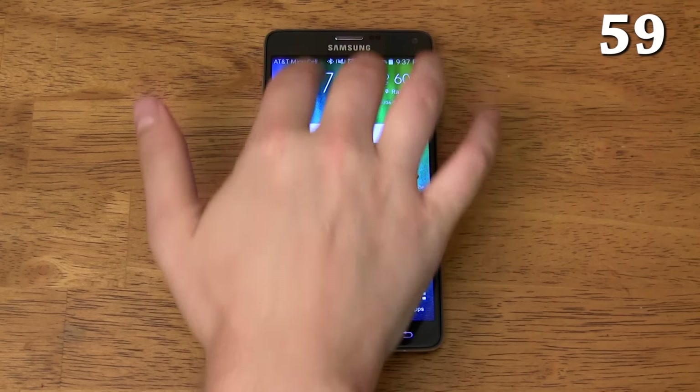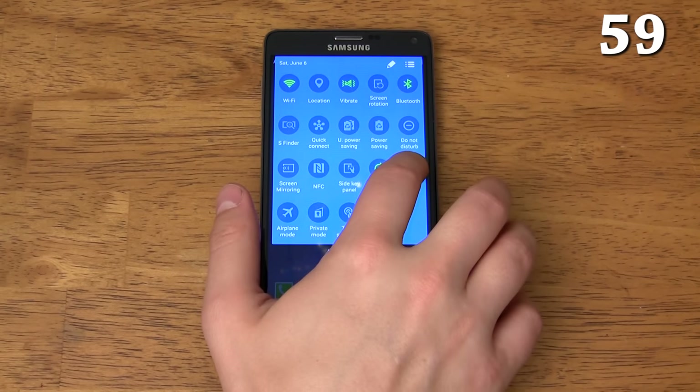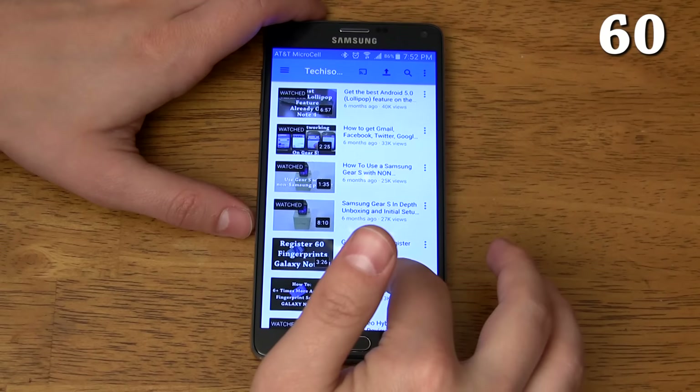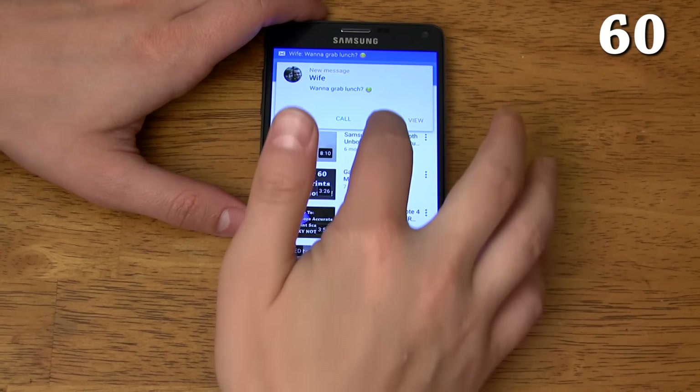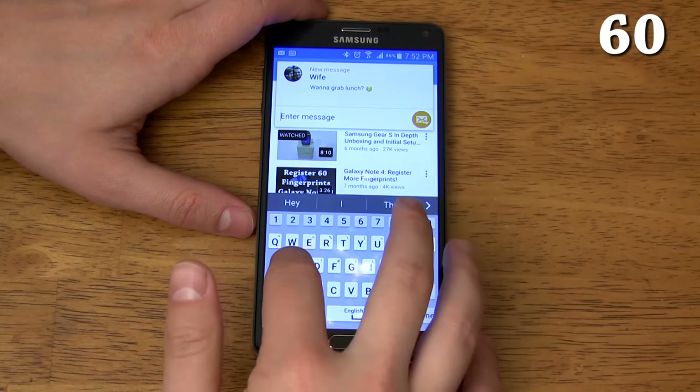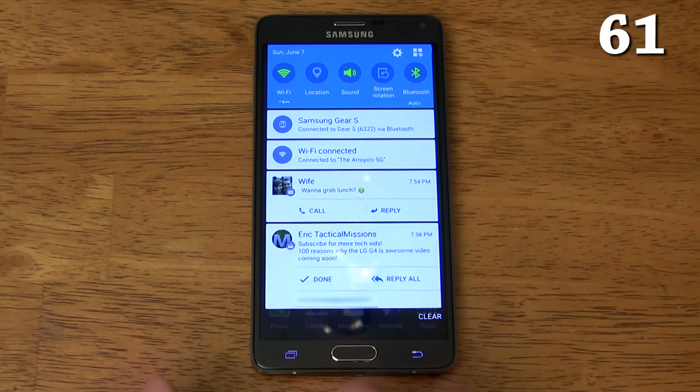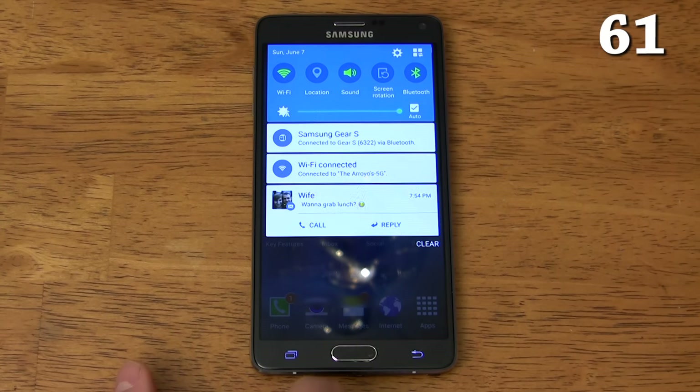SmartStay keeps your screen on as long as you're looking at it — no more having to tap the screen every few seconds just to keep it from shutting off. Pop-up messages allow you to quickly reply to a message without interrupting the app you currently have open. Many notifications have quick actions that allow you to reply to or archive an email, reply to a message, or call the person back directly.